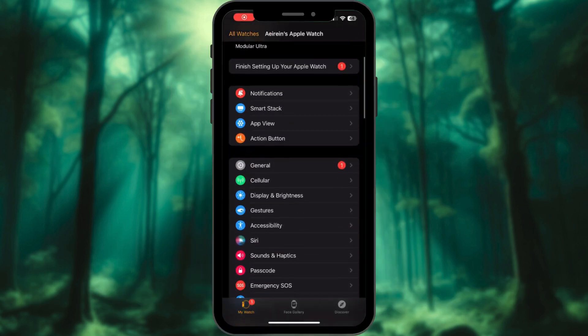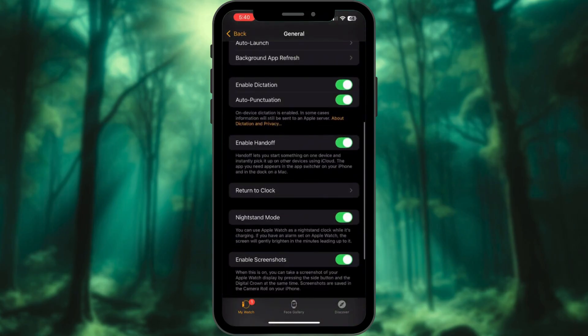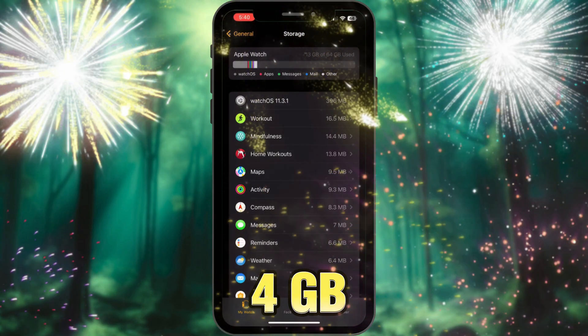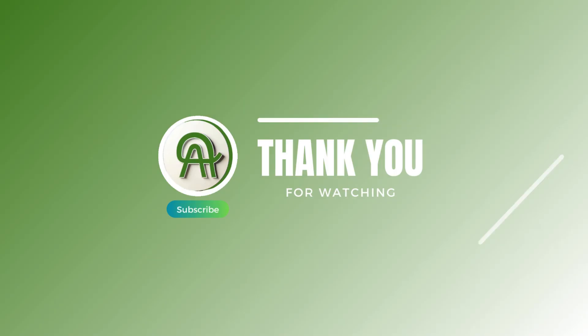Your Apple Watch just went from storage full to ready for anything. Drop a comment if you freed up 1 gigabyte or 10 gigabytes — mine is 4 gigabytes, yet I already have so much storage on my Apple Watch. Don't forget to subscribe.